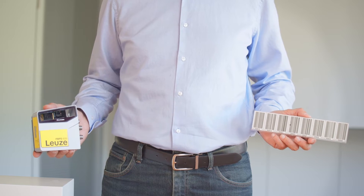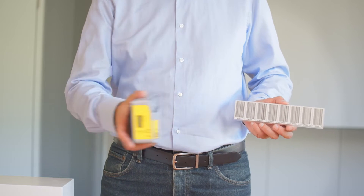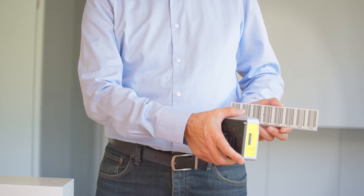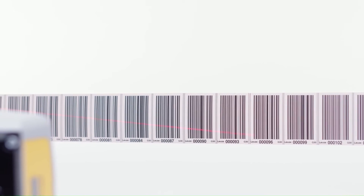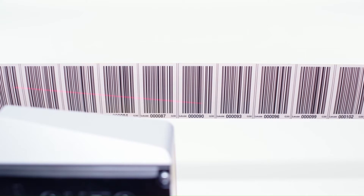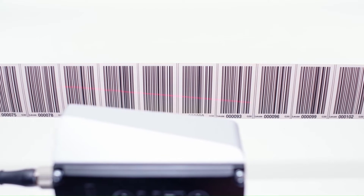A barcode positioning system consists of a reading unit and the barcode tape attached on the opposite side. The optical components of the FBPS are designed to capture multiple codes during each scan, and our device then calculates its current position from this information.